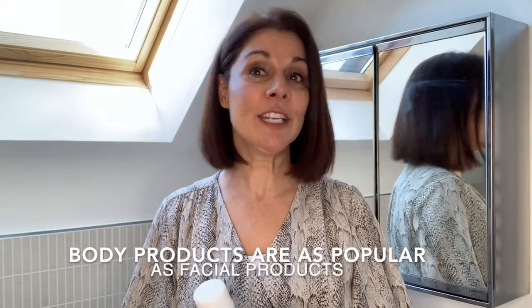Hello, today I wanted to speak to you about body products. I travel to Italy a lot and over there body products are really popular — they're equally as popular as facial products. Here in England, maybe we don't get our bodies out as much, but we don't really seem to spend as much time or money on our bodies.